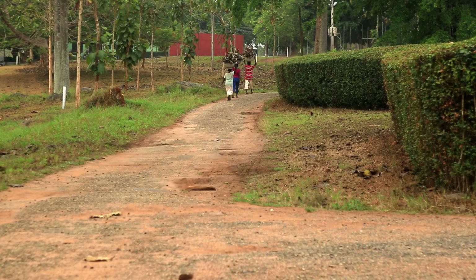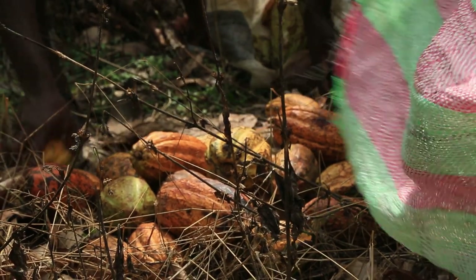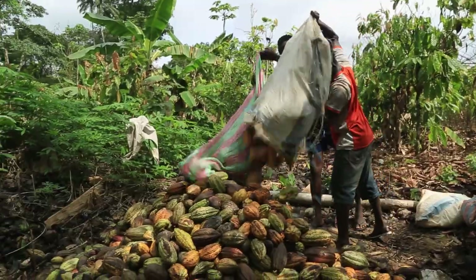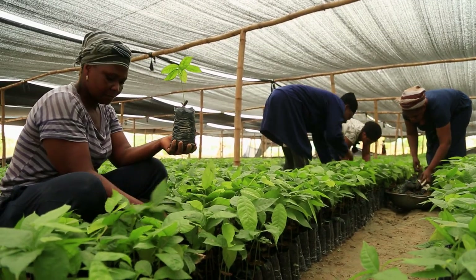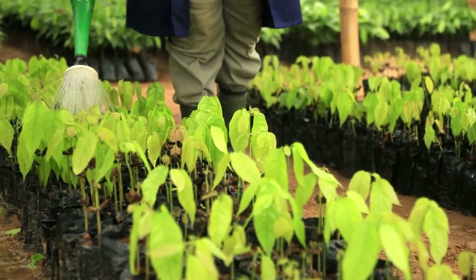Smallholder farmers are at the heart of our cocoa story. In West Africa, two million farmers and their families depend on cocoa for their livelihoods. For them, getting improved cocoa varieties that are both pest and climate resistant equals higher yields and incomes.